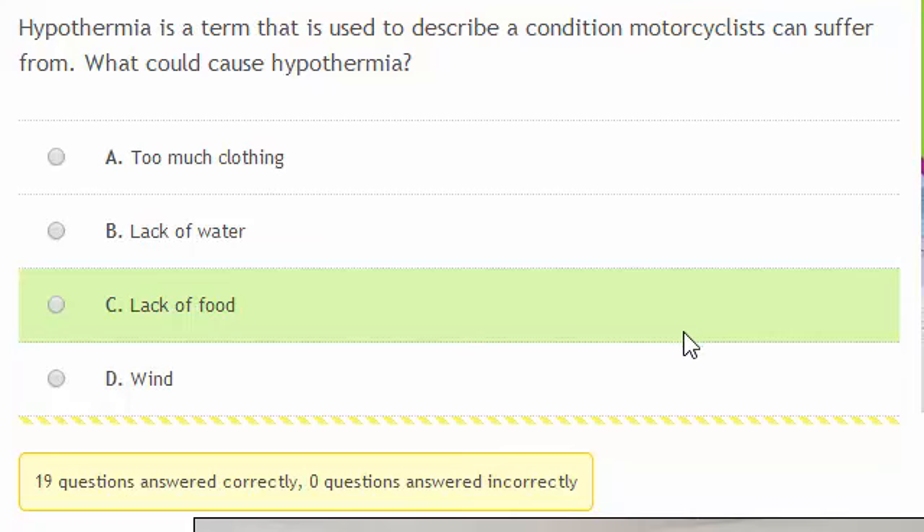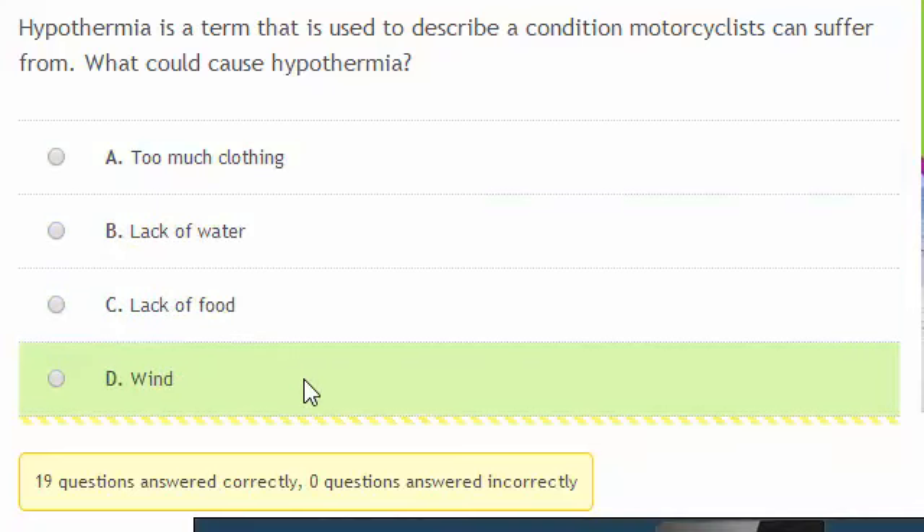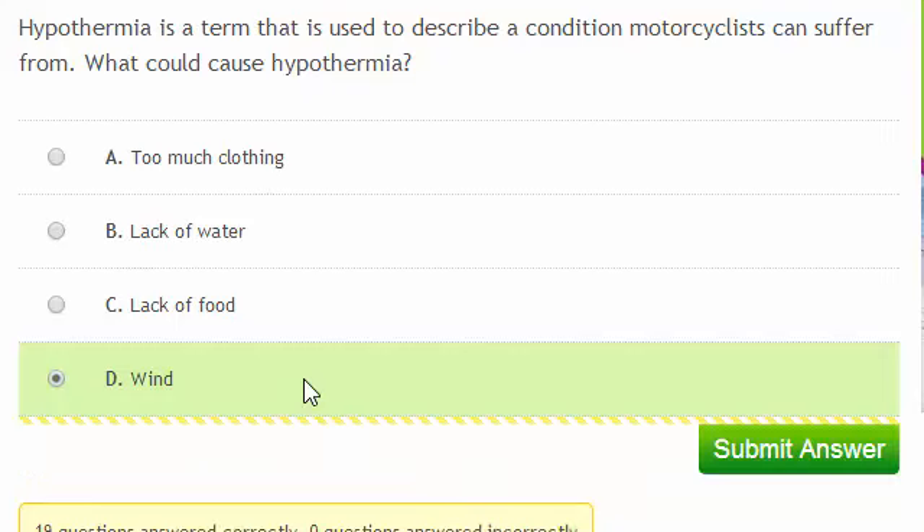Hypothermia is a term used to describe a condition motorcyclists can suffer from. What could cause hypothermia? Hypothermia means your body's core gets too cold. You wouldn't get it from too much clothing, lack of water, or lack of food. But when you're travelling at speed, wind can provide a significant chilling factor.